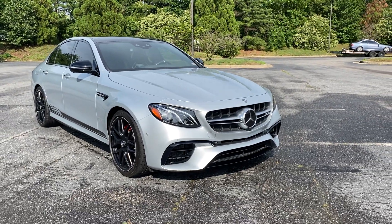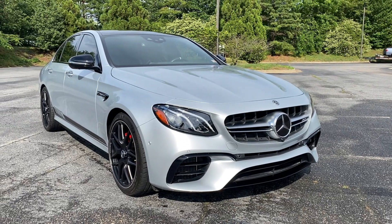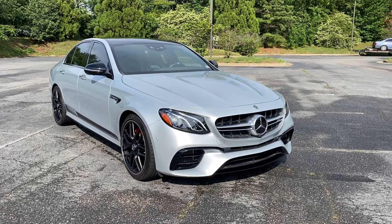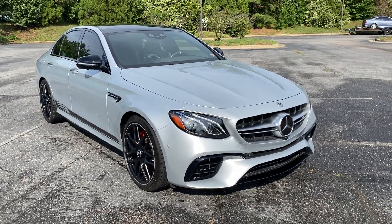All right, so we have here a 2018 AMG E63S with 19,467 miles on it, located at Richmond BMW, 8710 West Broad. This is just going to be a brief walk-around, go over some key features and specs on this car.